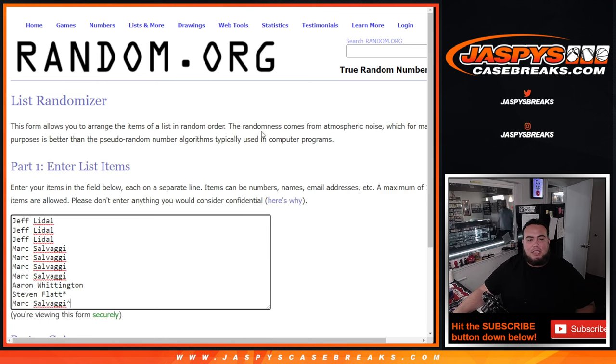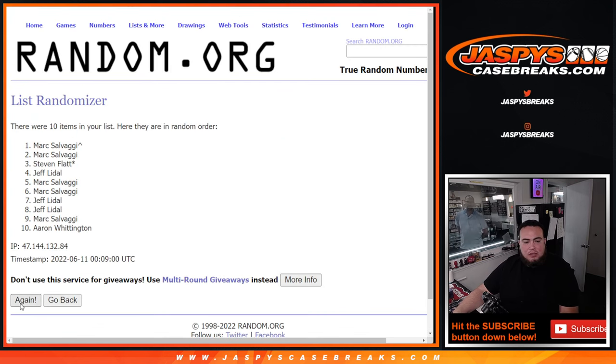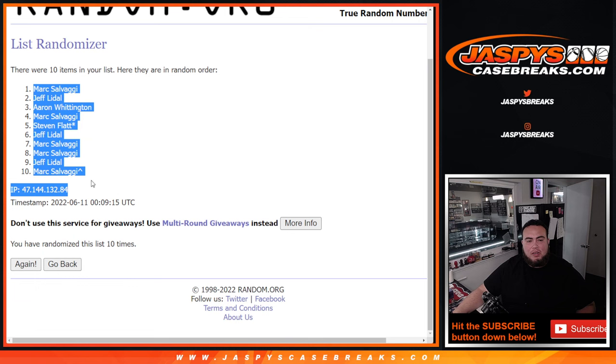Now let's go names and numbers, 10 times. Rolling 1 through 10... all right there you go, 10 times — Mark down to Mark.